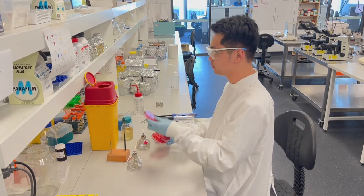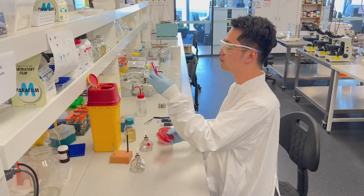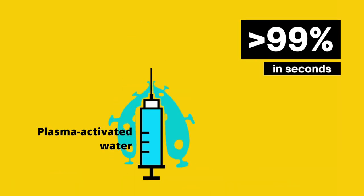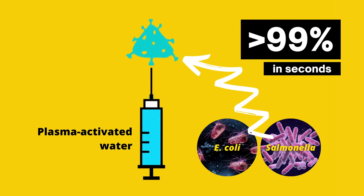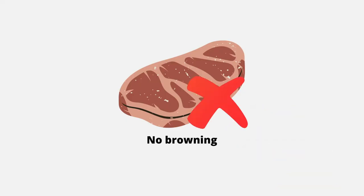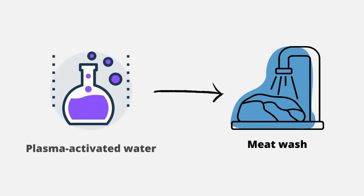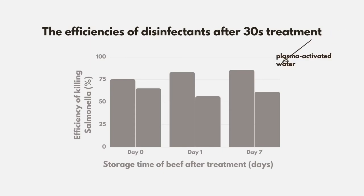In my work, I have successfully developed a plasma technology that could kill more than 99% of E. coli and salmonella in a matter of seconds without burning the meat. Results showed that washing beef with plasma activated water can kill more salmonella than washing with water alone.